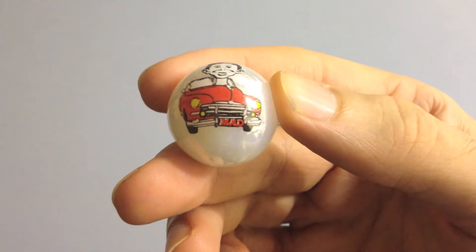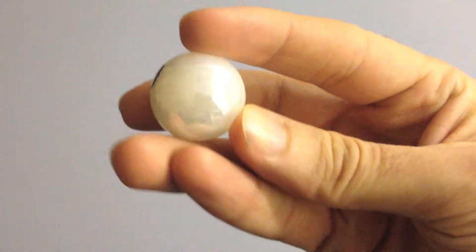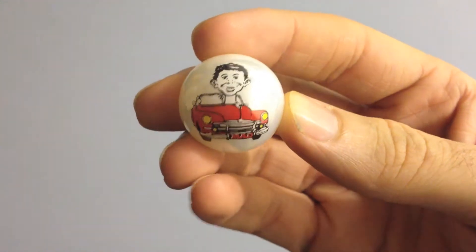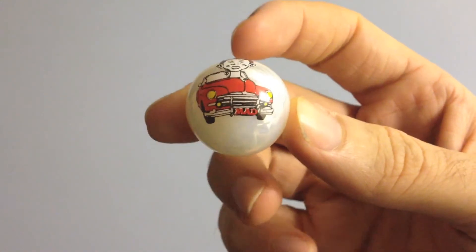I'd say that this is unofficial. I mean, it's got the mad logo on it, but it doesn't have any more information on the back — no trademark information, which is normally a dead giveaway that it's not official. But yeah, it's a pretty cool piece.